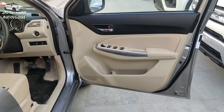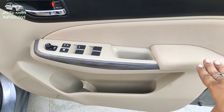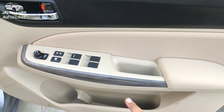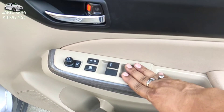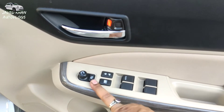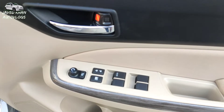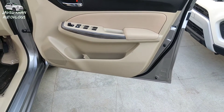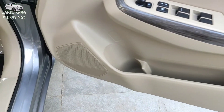On the driver side door, you can see the fabric trim with wooden ornaments. There is a power window button, a mirror lock button, and the outside mirror is electronically adjustable and foldable. You can also see the chrome-cut door handle, which gives a decent look. There is also a bottle holder, paper holder, and speaker space.